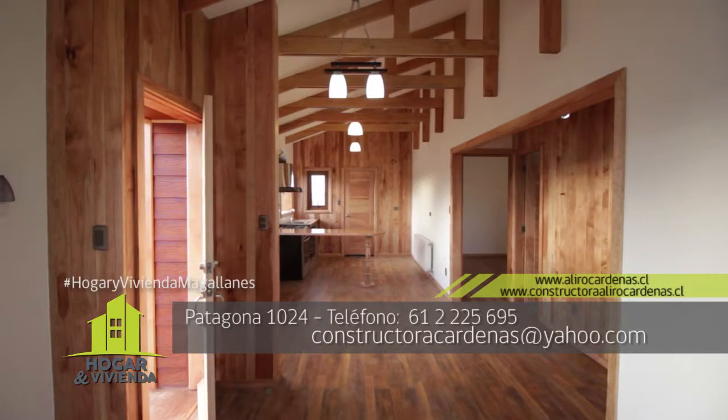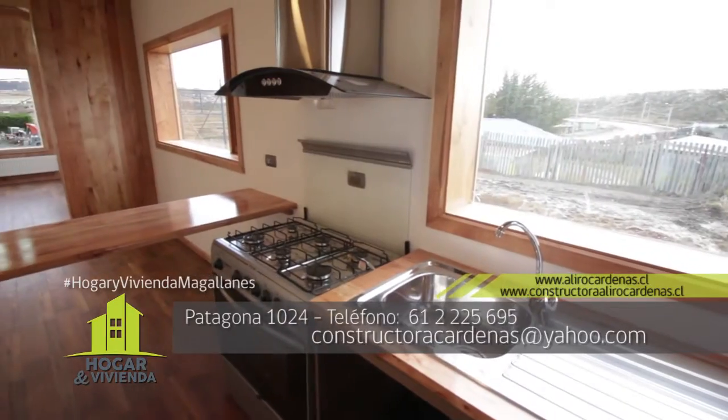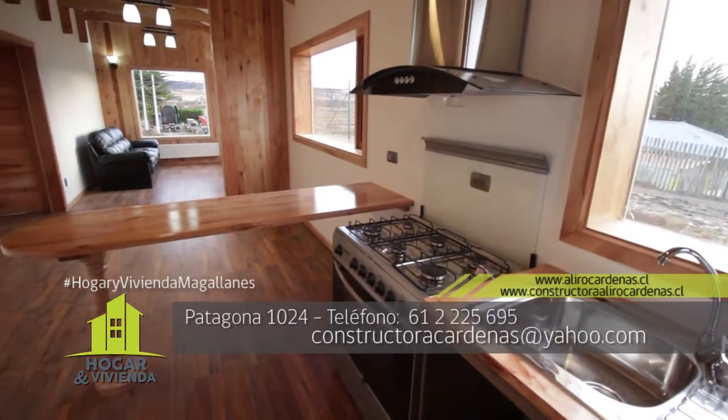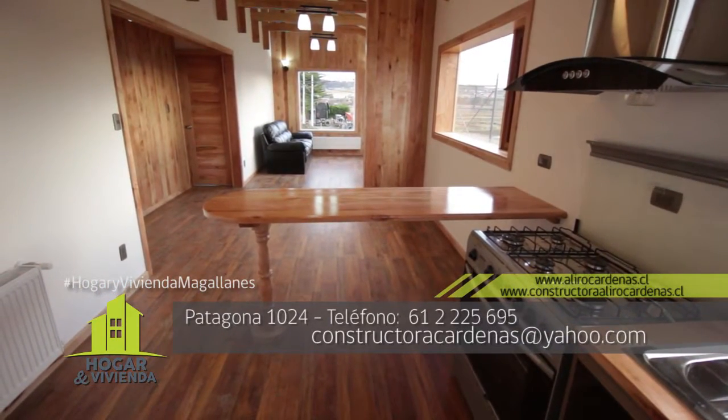Muchísimas gracias Juan Ramón por habernos permitido este espacio, por habernos mostrado esta hermosa casa que se encuentra en muy buenas condiciones. La calidad se nota, la madera se ve muy linda y con las vigas en el techo se ve mucho más amplio. Siempre tratamos de hacer viga a la vista en el living y cocina, porque en los espacios abiertos da más amplitud y calidad.